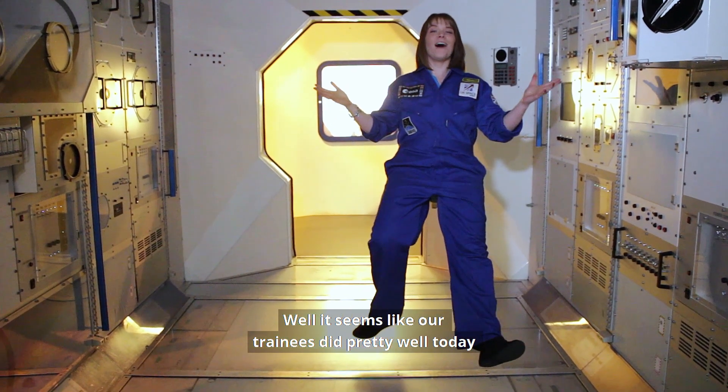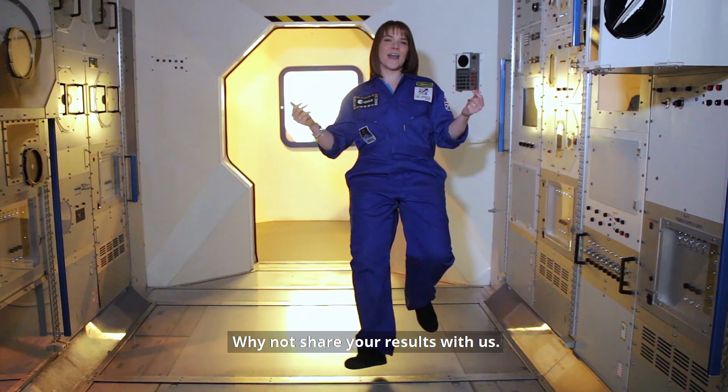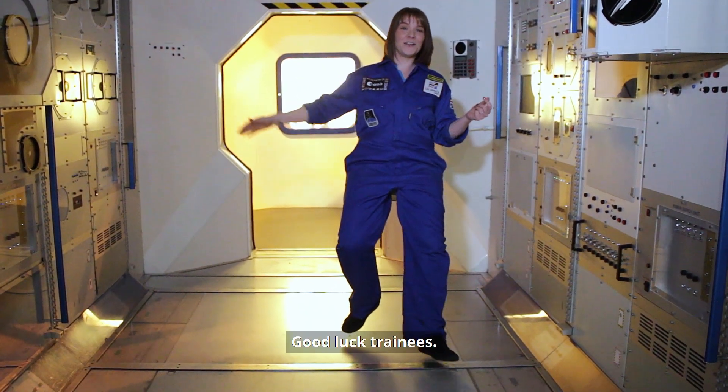Well, it seems like our trainees did pretty well today, but we'd love to know how you've done. Why not share your results with us? Good luck, trainees.